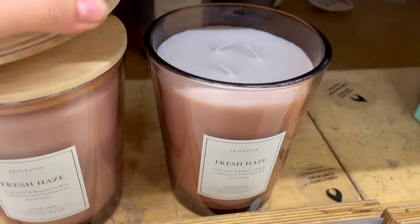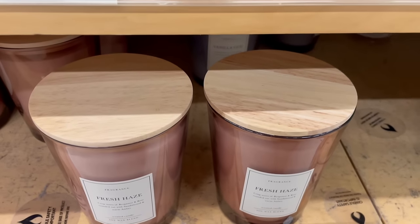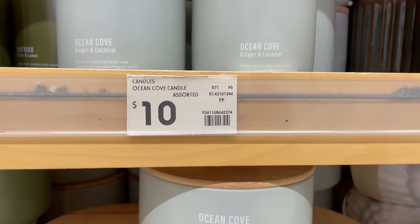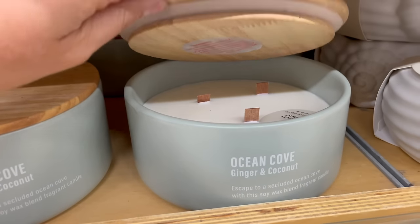There's a huge selection of candles and melts available and these are always great gift ideas. My favorite is the Ocean Cove ginger and coconut scent — it has a really fresh summer beachy kind of smell. It literally makes me want to book a tropical island holiday. It's so good.